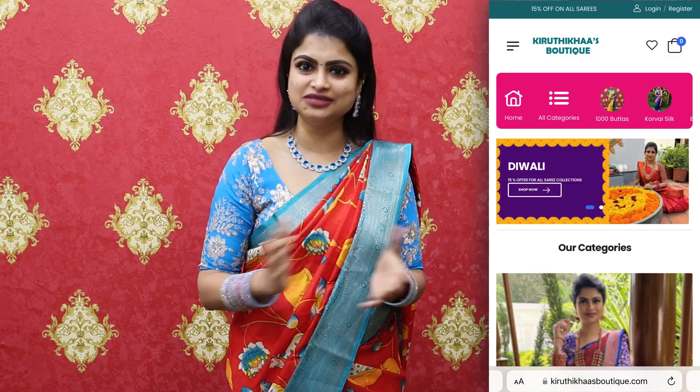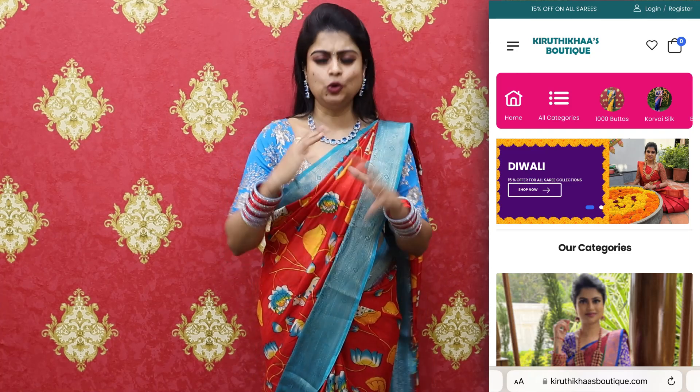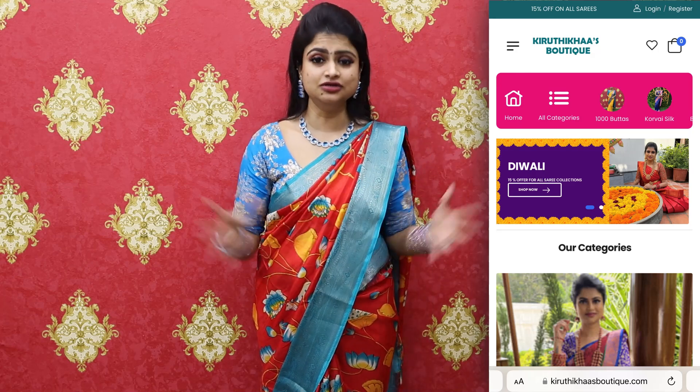These collections come with a price range of 850 rupees. After 15% off — which is the website launch offer as well as the Diwali offer — it is available at a discounted price. So if you are quick to order, go straight to the website, type the code given, and place your order quickly.